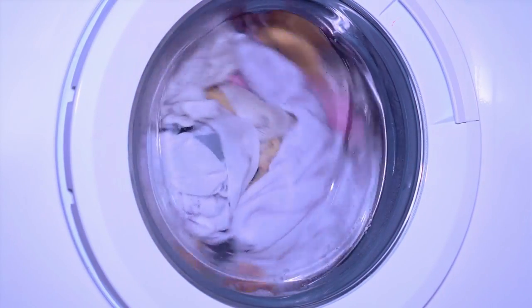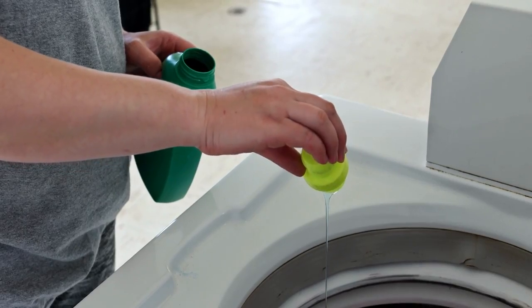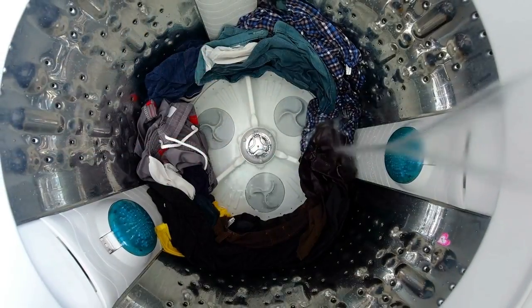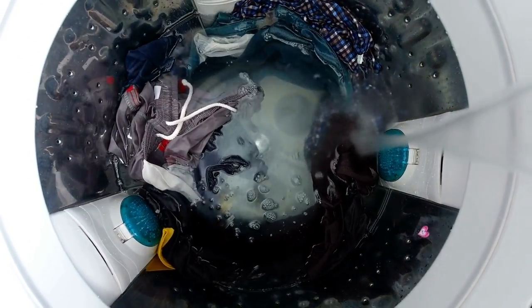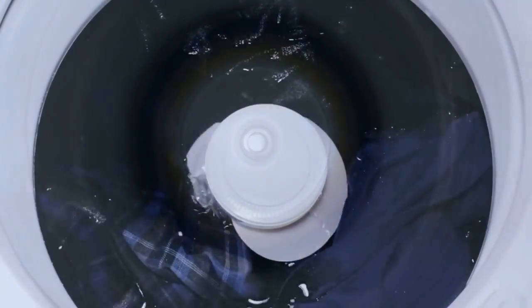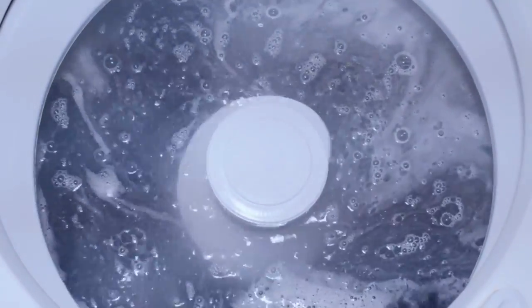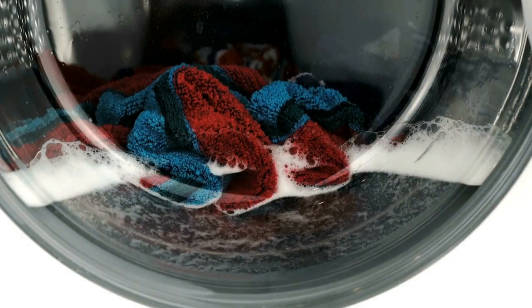Top loading washing machines can be damaging to delicate clothes, as they twist and tug the fabric. In top loading washers, there are typically two different types of motors: agitator and impeller motors. Impeller washers move the clothing with the aid of fins in the drum's bottom, whereas agitator washers move the clothes around a central post. Neither can clean as uniformly as front loading washers.